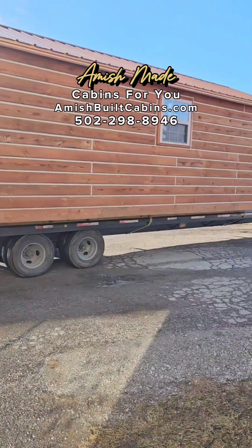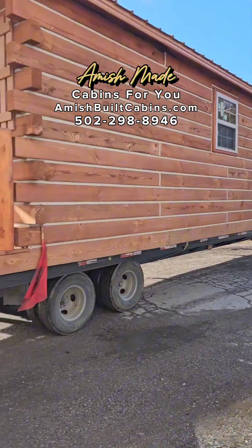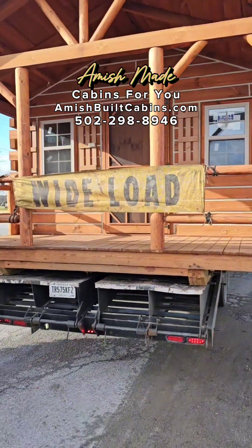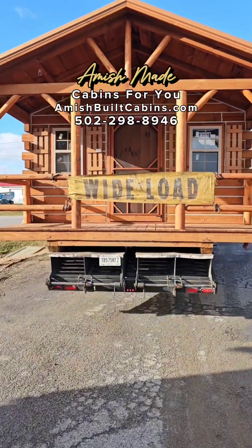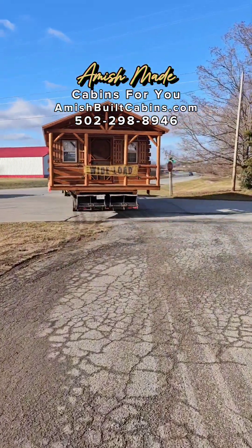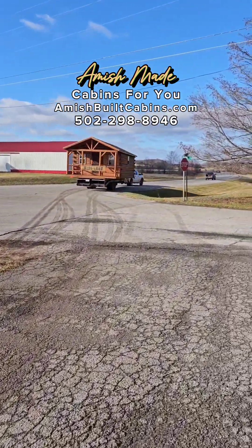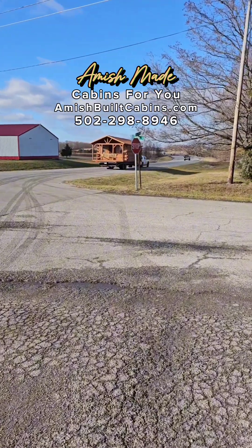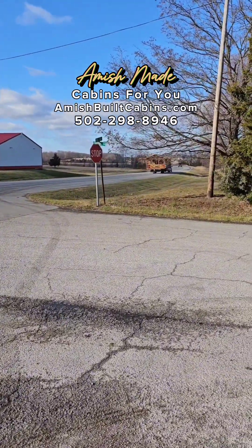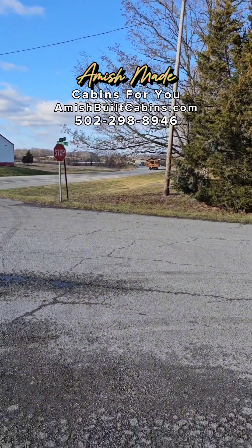Everybody always asks how we move the cabins — this is how we do it. Wide load, baby. We bring them to you across 48 states. AmishBuiltCabins.com, coming down the road — holler at us.